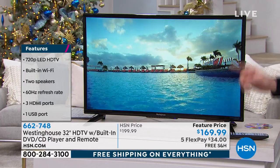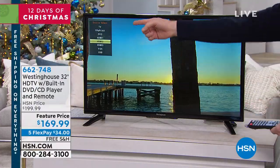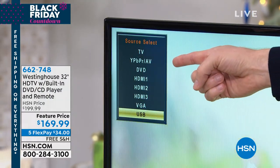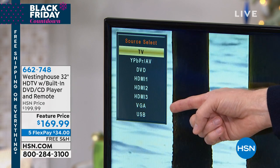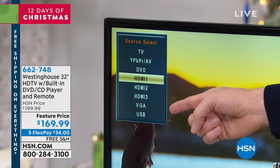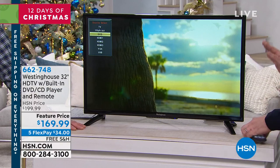We have two speakers included for stereo sound. The inputs are very important — most TVs give you one input, but on the side of your Westinghouse there are actually eight different spots to plug in: an antenna for over-the-air channels, the traditional red/white/yellow input, the DVD player input, three HDMI ports, a VGA port to use it as a computer monitor, and a USB port for flash drives. It has no limitations.